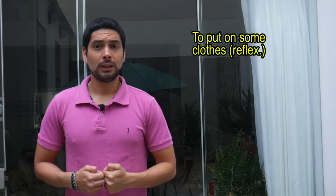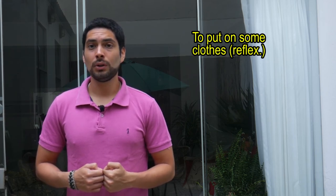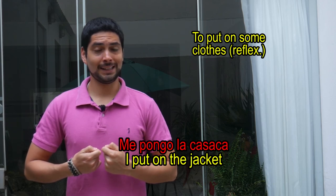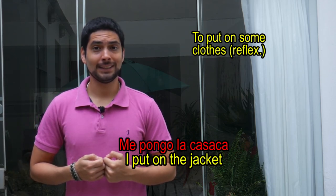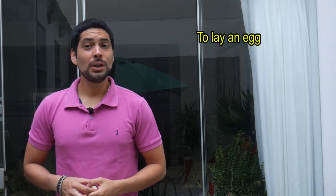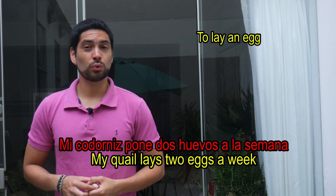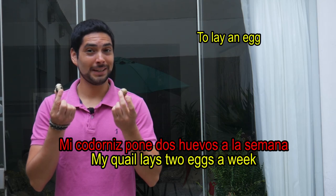To put on some clothes — in this case we use the reflexive form. Ejemplo: Me pongo la casaca. When an animal lays an egg. Ejemplo: Mi codorniz pone dos huevos a la semana.